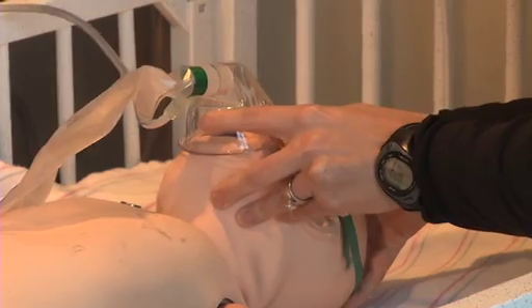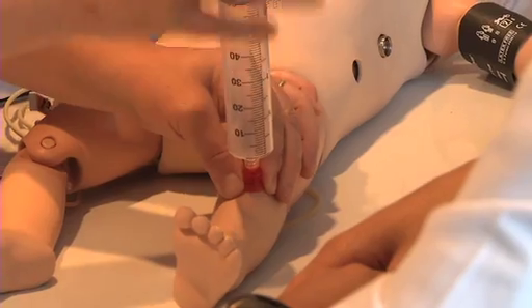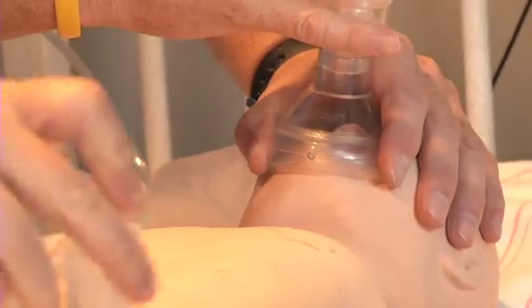Is the patient breathing? Can you put some oxygen on the baby? Let's put an IO in. We need to start bagging this baby. Are we getting good breath sounds? Yes.